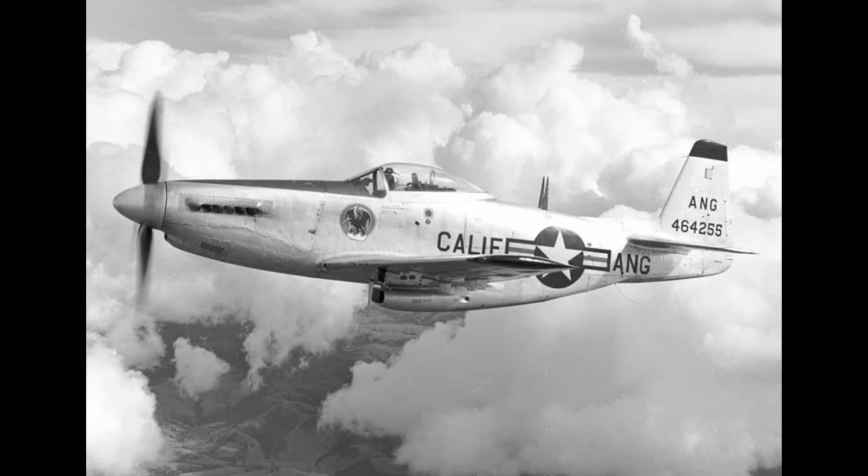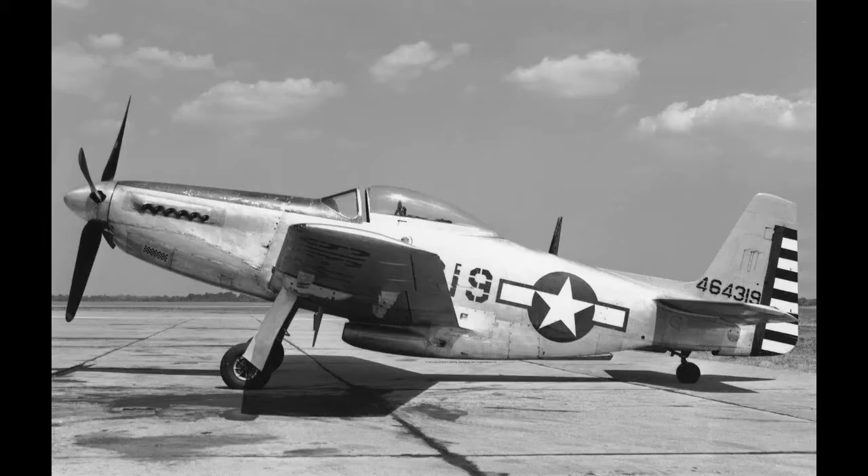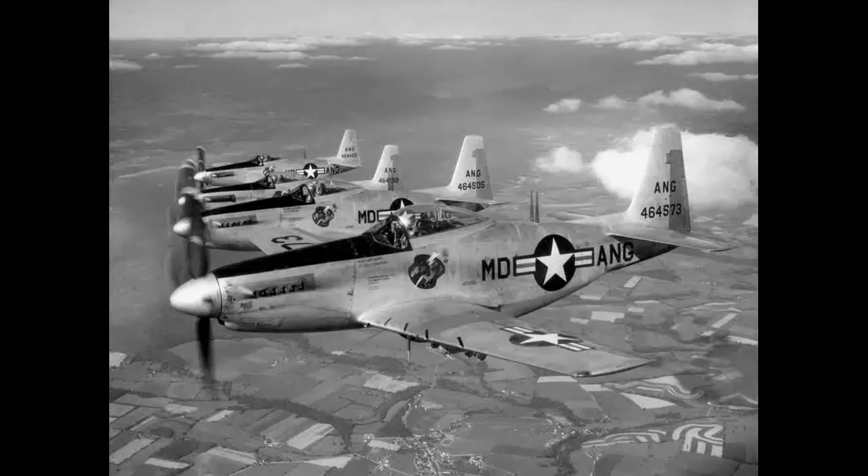Although the performance was a significant leap from the P-51D, two critical events curtailed its production run — the end of World War II and the beginning of the Jet Age. Only 555 of the 2,000 ordered were produced, and none saw combat during World War II or Korea — the only production P-51 to have never seen combat. With the mass production of P-80s, P-84s, and F-86s, P-51Hs were quickly sent down to no fewer than 61 Air National Guard units, with the last H model being retired in 1957.